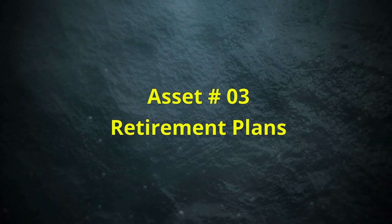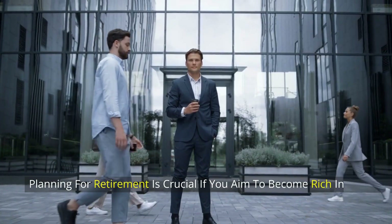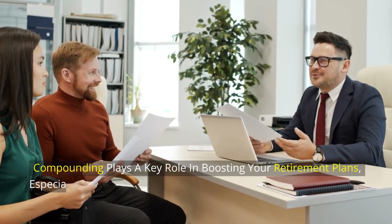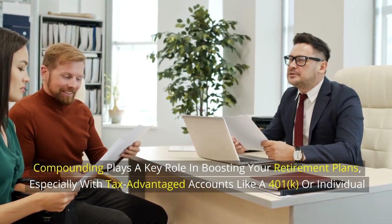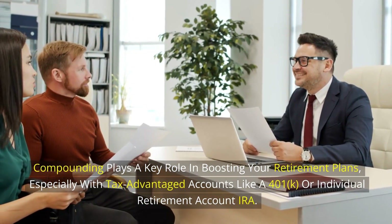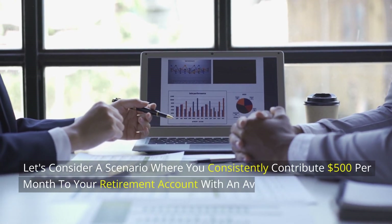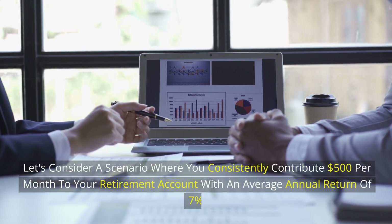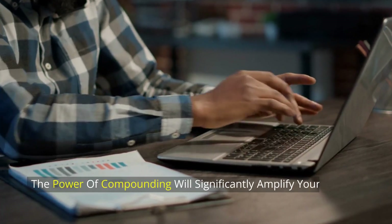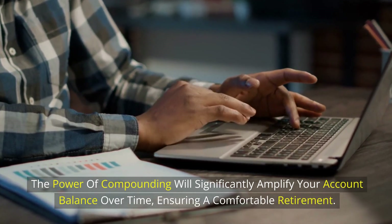Asset number 3: Retirement Plans. Planning for retirement is crucial if you aim to become rich in the long run. Compounding plays a key role in boosting your retirement plans, especially with tax-advantaged accounts like a 401(k) or Individual Retirement Account (IRA). Let's consider a scenario where you consistently contribute $500 per month to your retirement account with an average annual return of 7%. The power of compounding will significantly amplify your account balance over time, ensuring a comfortable retirement.